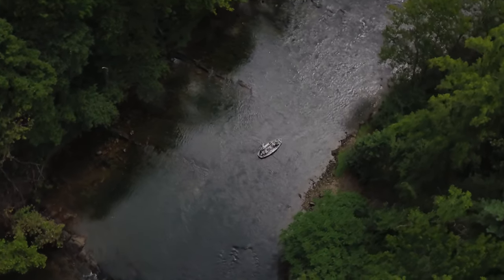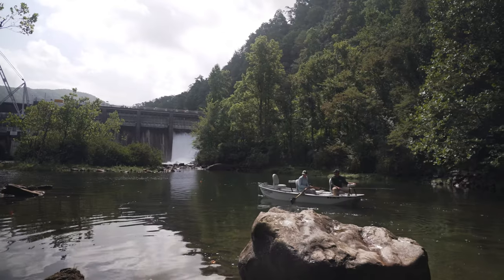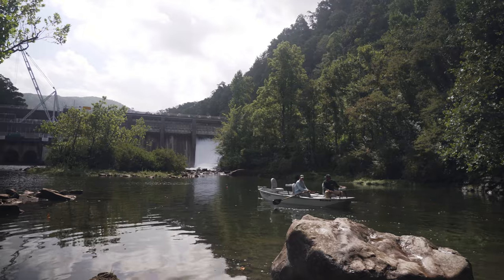Hey guys, Max Beck here with Due South Outfitters. Today we wanted to highlight one of the trips we offer here at Due South, which is a float trip over in Tennessee. What we're going to be doing today is breaking down what our float trip looks like and what to expect from it.